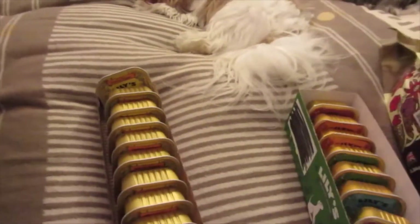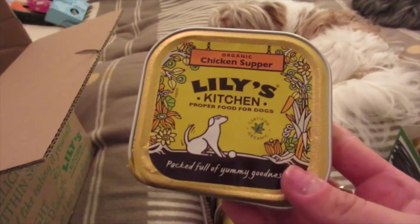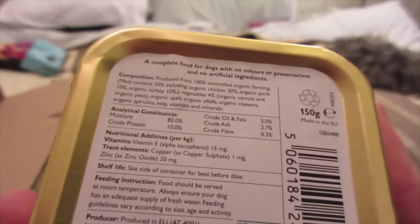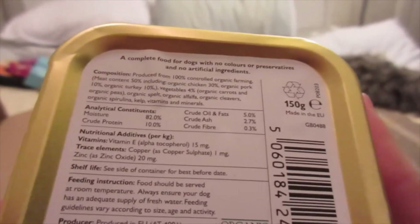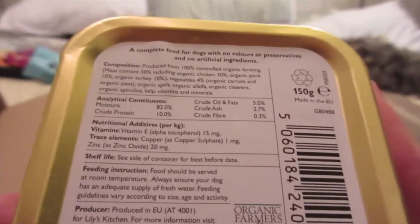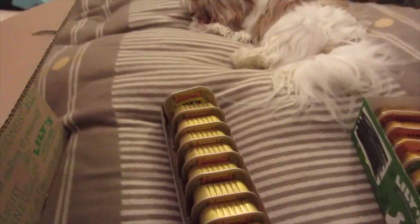The next one is a tray of Organic Chicken Supper — I got a full tray of ten to start with, just to get them back into it before mixing things up. It's 100% controlled organic farming: 50% organic chicken, 30% organic pork, 10% organic turkey; vegetables include organic carrots, organic peas, organic spelt, organic alfalfa, organic cleavers, organic spirulina, kelp, vitamins, and minerals. Very, very healthy — probably the healthiest you can get in dog food. I've got ten trays with one already in use.